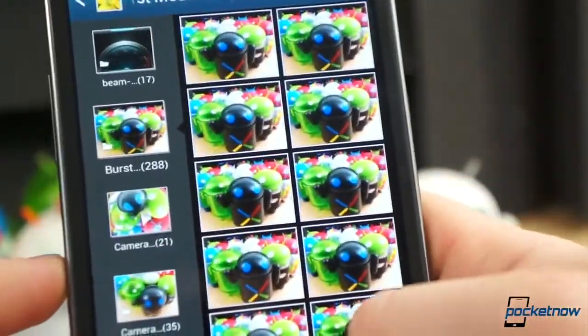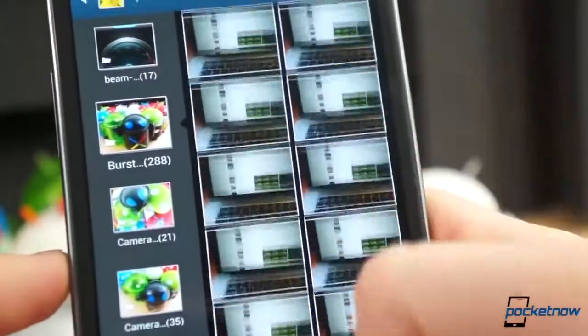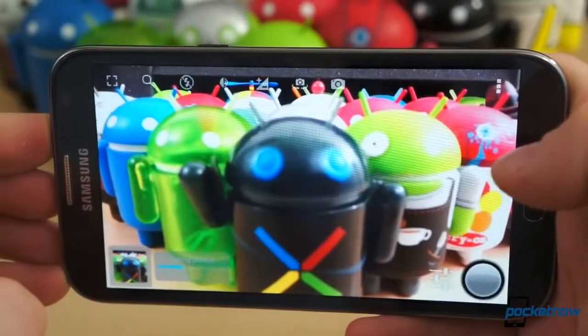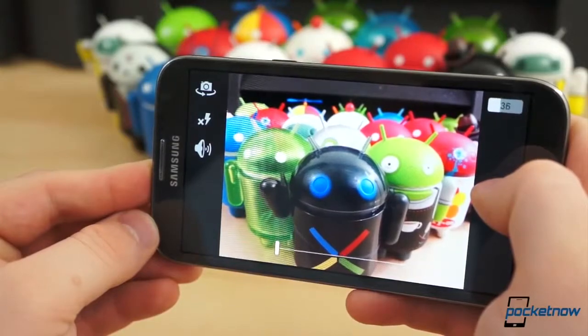One caveat, however, is that these photos, since they're taken so quickly, are not at full resolution. All of these apps output a maximum picture of 1280x720. That's the price to pay for capturing the perfect shot. They all come with free versions, though Fast Burst Camera has a Pro version for $3.99, and there is an in-app purchase for Burst Mode Camera for just over a dollar.